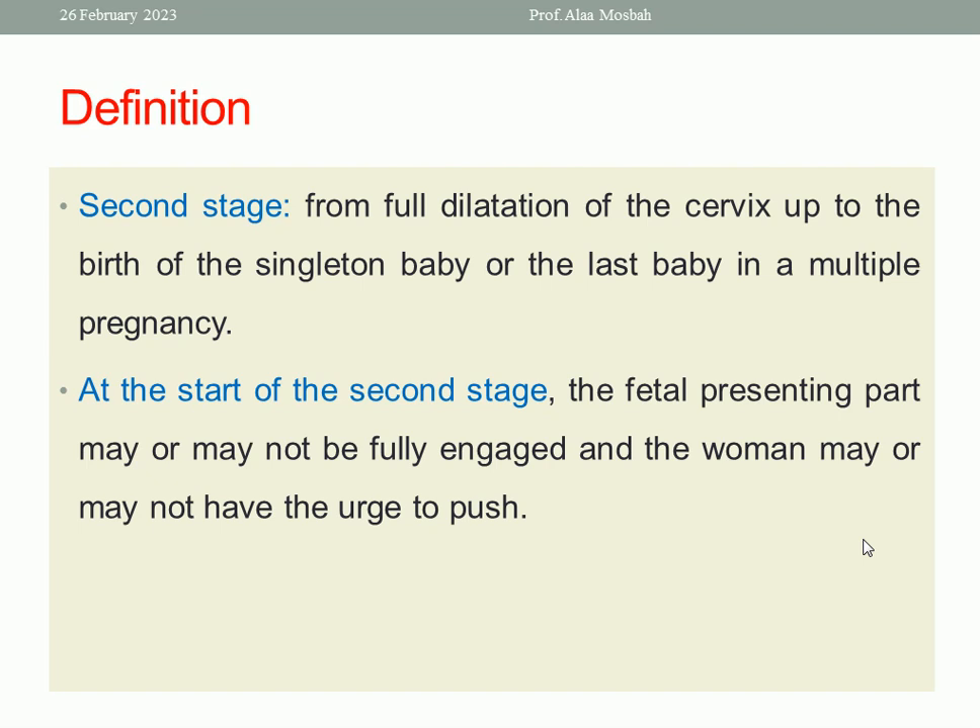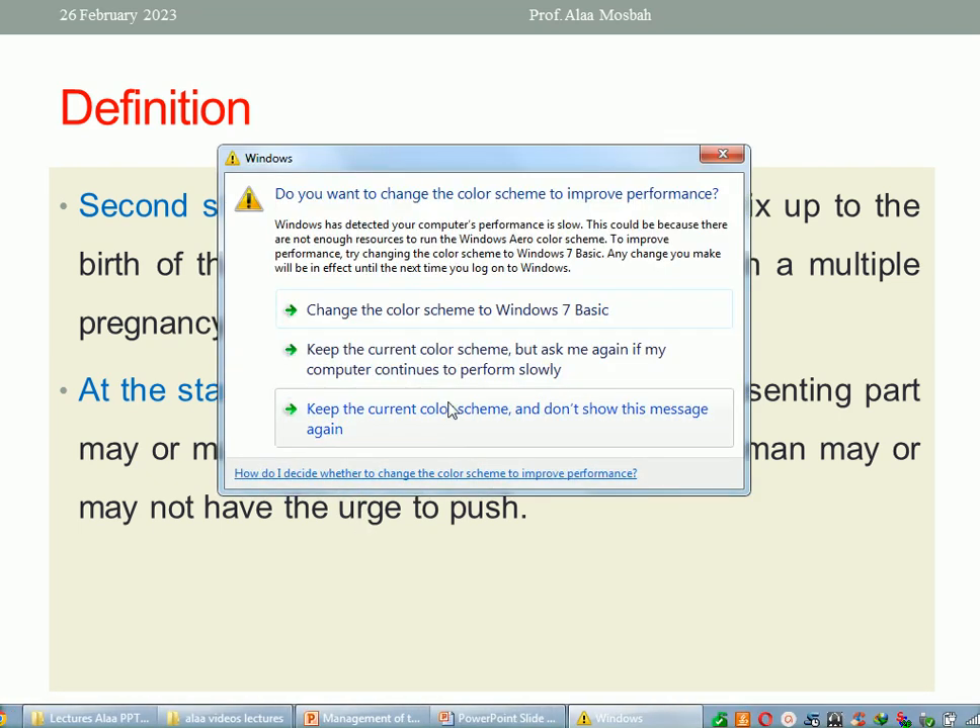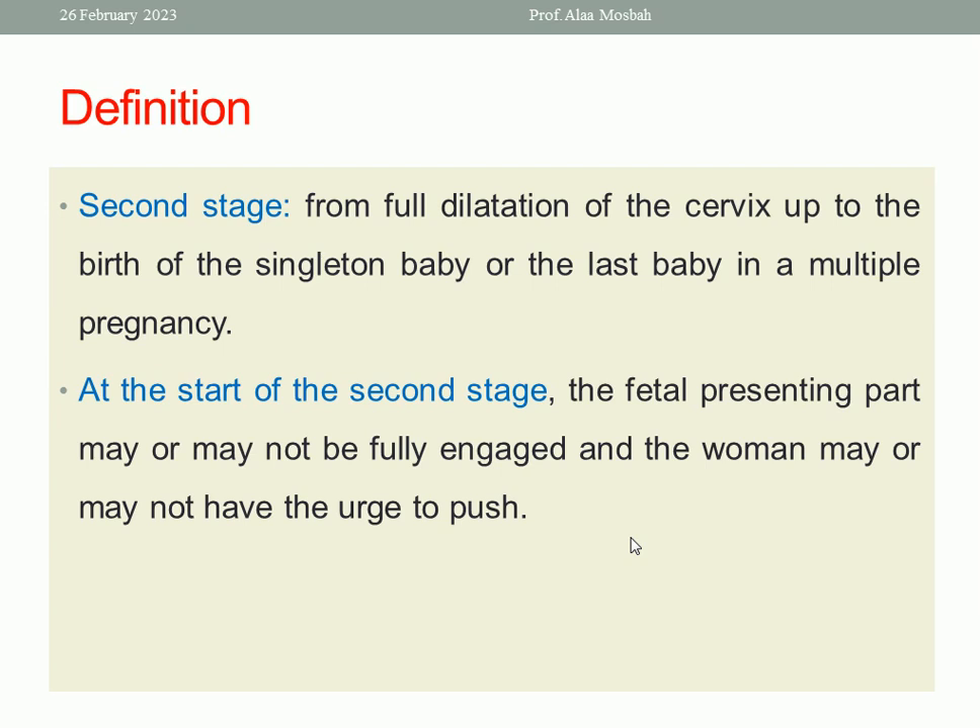Delivery of the baby is the end of the second stage. The starting point is full dilatation of the cervix. What is the duration of the second stage? In primigravida, from two to three hours. Why do we give a range of two to three hours? Sometimes the patient may have epidural anesthesia. This is for primigravida. For multiparous women, from one to two hours.